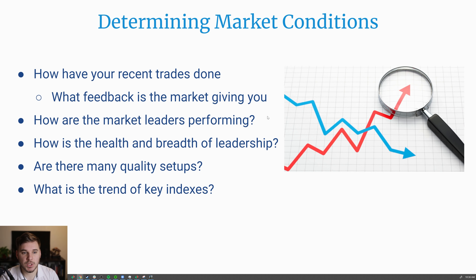Next up, determining market conditions — there are three components to this. First, how have your recent trades done? What feedback is the market giving you? Have you gotten stopped out very quickly the last few trades? If so, scale back exposure and be more selective with setups. The market isn't quite right, or you yourself are not trading right. Either way, you want to scale back and wait for conditions and your trading to improve.